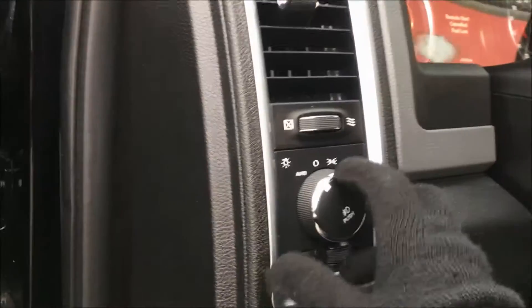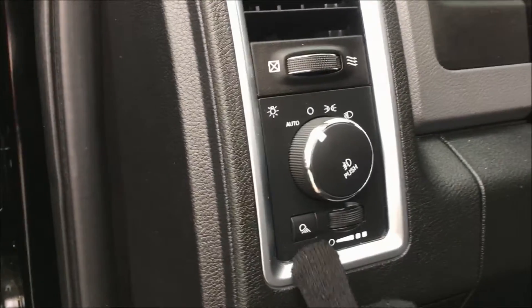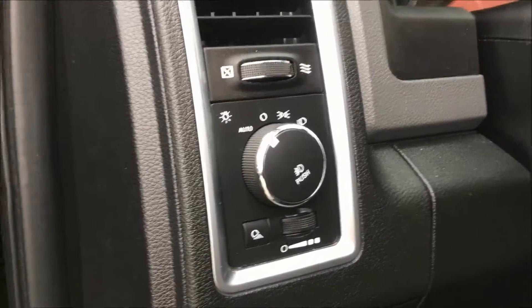Taking a look next to the wheel, we have your headlamp controls with automatic so you can set it and forget it, your cargo light button, as well as your interior lighting dimmer switch.